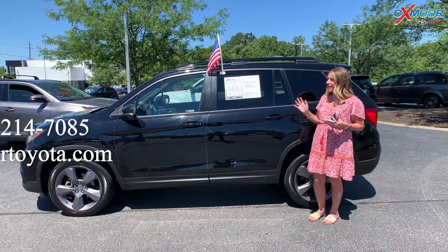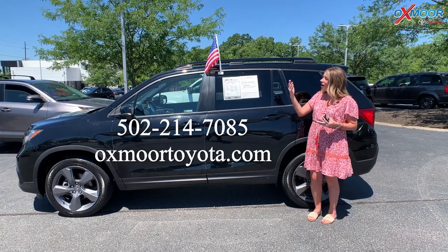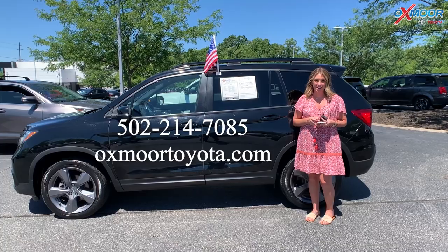Alright everyone, if you have any questions on either one of these vehicles, please feel free to let us know. All of our contact information is right here. Have a wonderful weekend — I'll see you next week, bye!